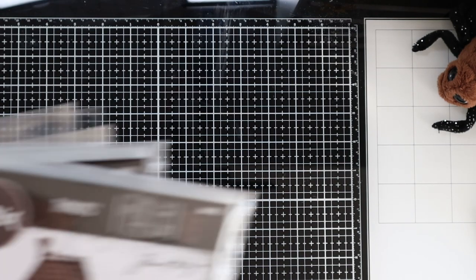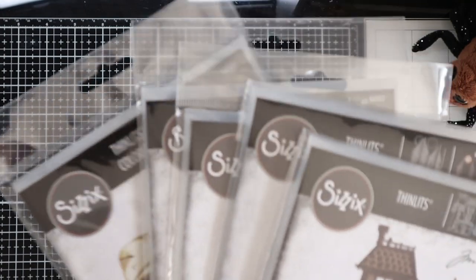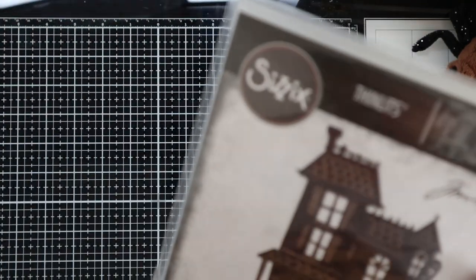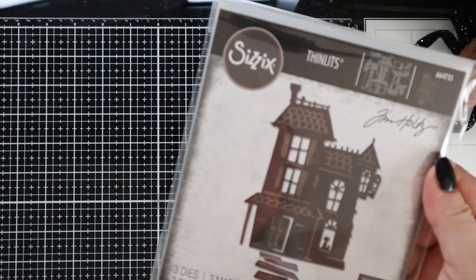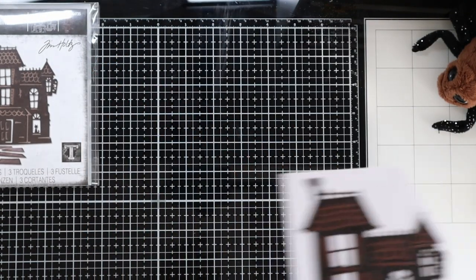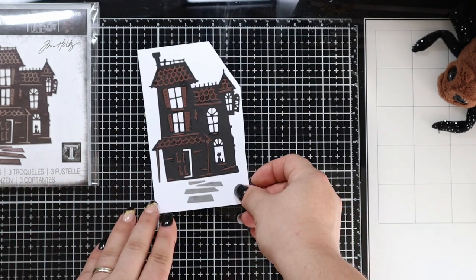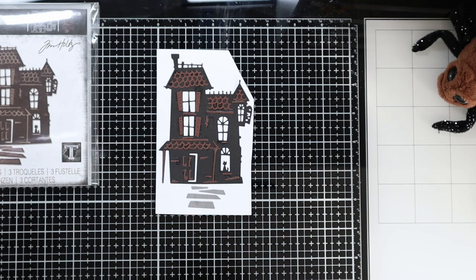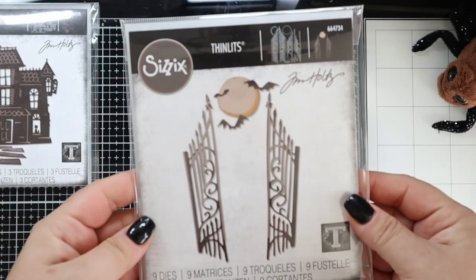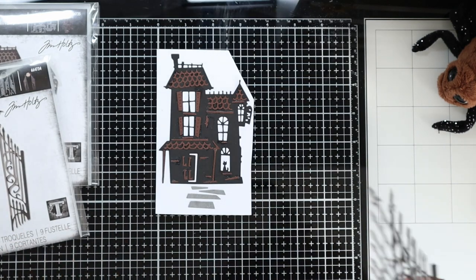First I wanted to show you the Sizzix with the themed Halloween die set - it's colorized. We will start with the haunted house. I've pre-die cut everything so you can see how it looks. This is the house, and we have the gatekeeper - the details on this gate are amazing.